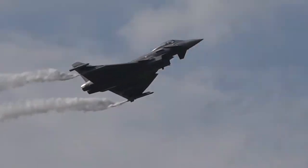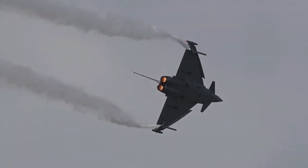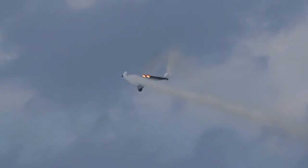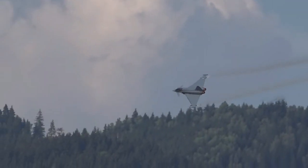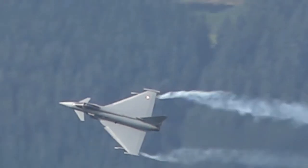The Eurofighter Typhoon has demonstrated its capabilities through extensive testing, evaluations and operational deployments. It has participated in numerous international exercises and has proven its effectiveness in real-world combat missions. The Typhoon's performance and adaptability have been recognized by air forces worldwide.